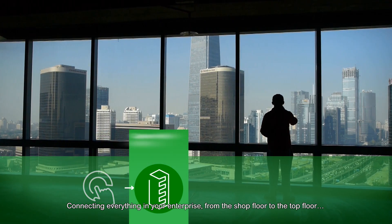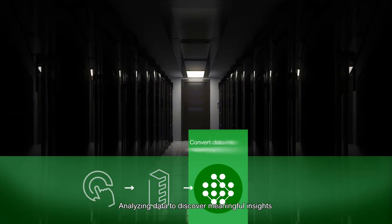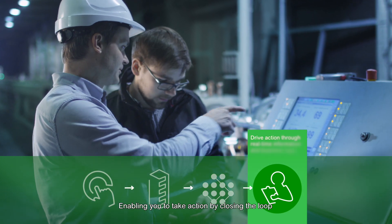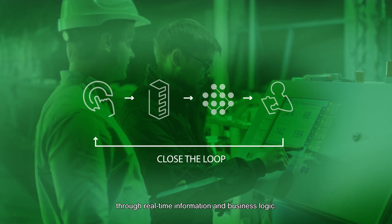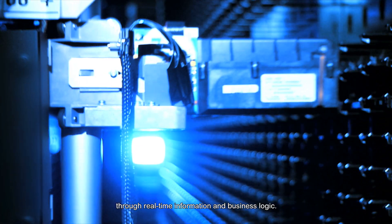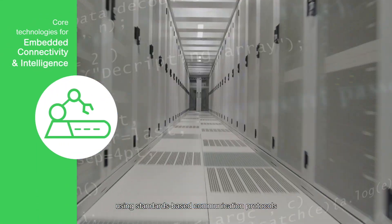The platform collects critical data from sensors to the cloud, analyzing data to discover meaningful insights and enabling you to take action by closing the loop through real-time information and business logic. The EcoStruxure platform enables embedded connectivity and intelligence using standards-based communication protocols.